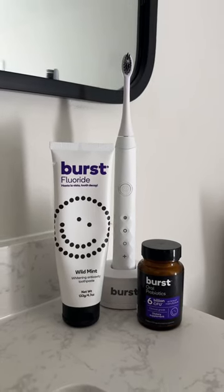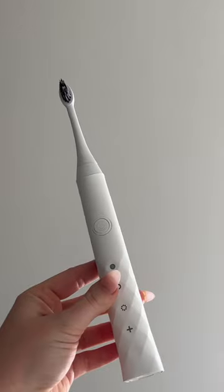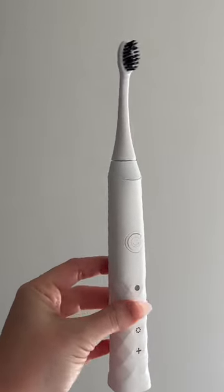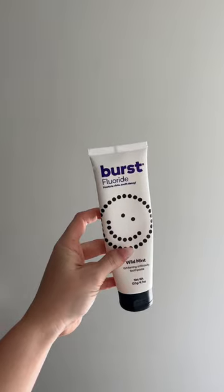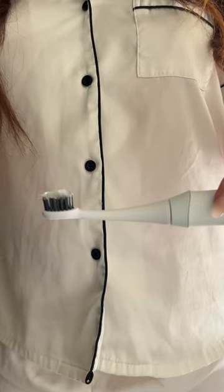My everyday morning oral care routine. Starting with my Holy Grail product which is the white sonic toothbrush by Burst. It has been clinically tested and shown to remove up to 10 times more plaque than a manual toothbrush. With 30,000 sonic vibrations per minute,